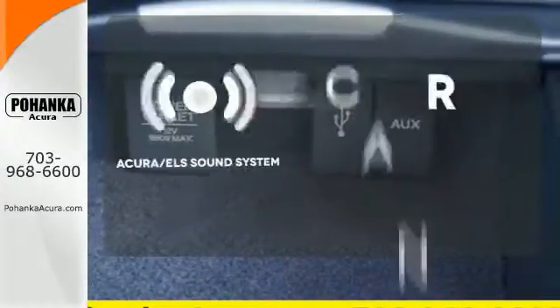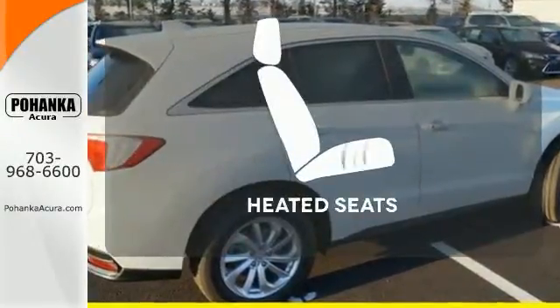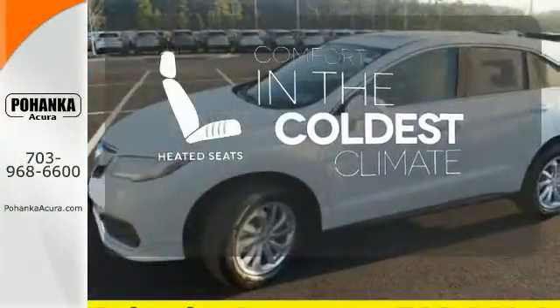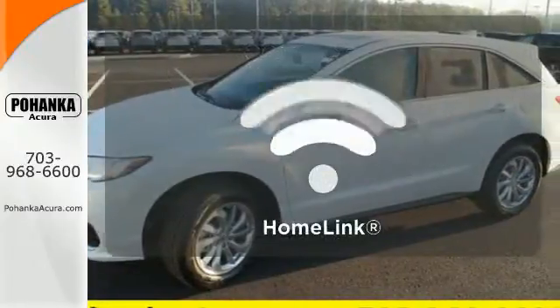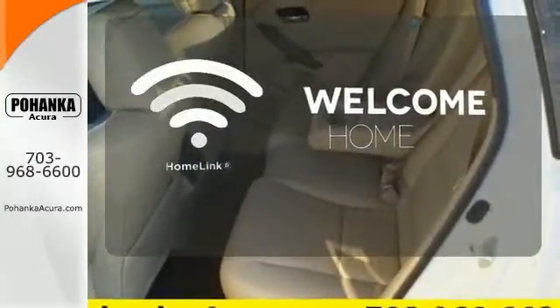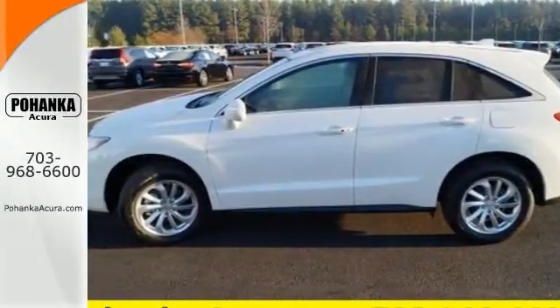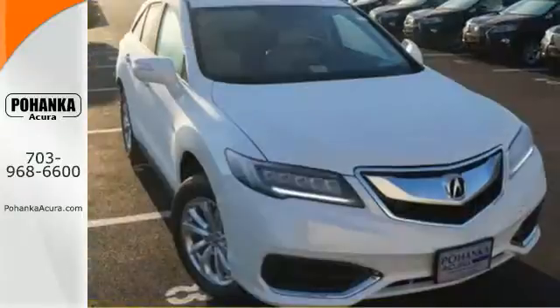The Acura ELS sound system gives you a rich listening experience. The heated seats keep you comfortable no matter how cold it is. Program garage door openers, gates, and lighting systems with HomeLink. This RDX is ready to shoulder your everyday burdens and do it with sophistication and class.